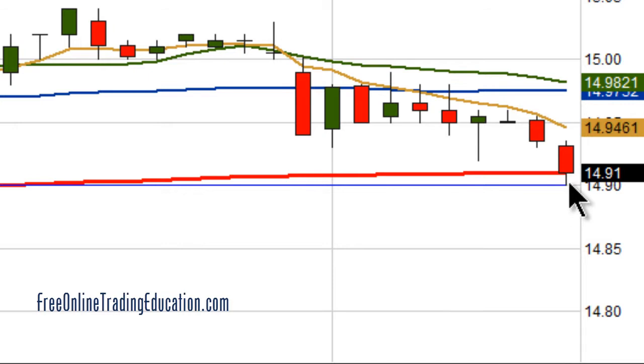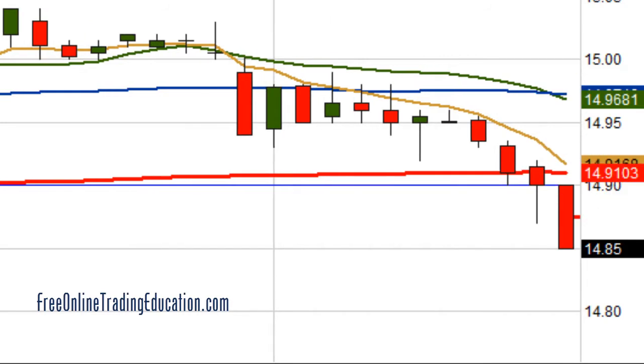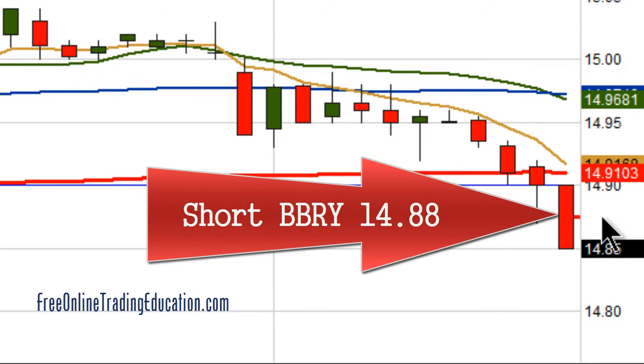There it is — it tagged, look at that, tagged the closing line right at the 200 period moving average. It went below — bam, there it goes. Now it got me in here at $14.88. I'm now short BBRY.